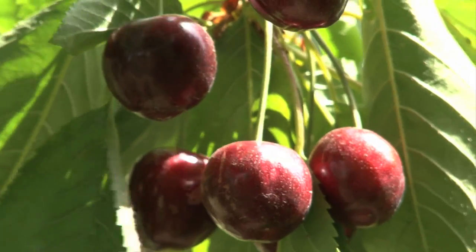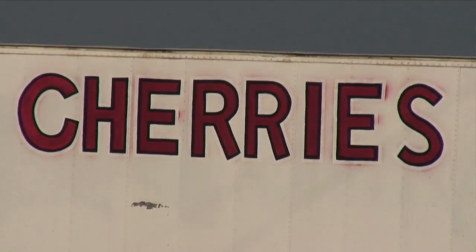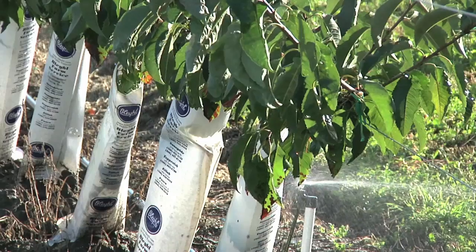I am the stone fruit physiologist and most of my work focuses on sweet cherries. My work addresses the key horticultural and physiological issues that the cherry industry is facing, and that changes sometimes year to year. We do a lot of different areas of research, and they range from issues of water use efficiency,